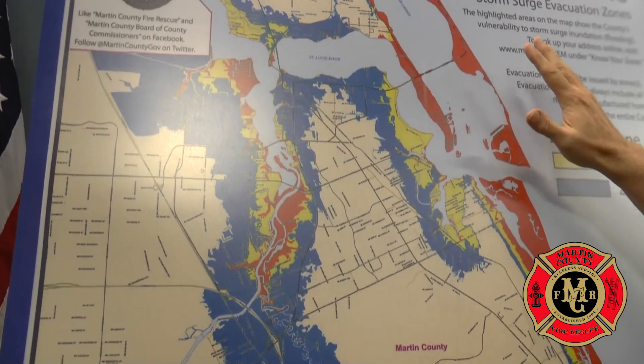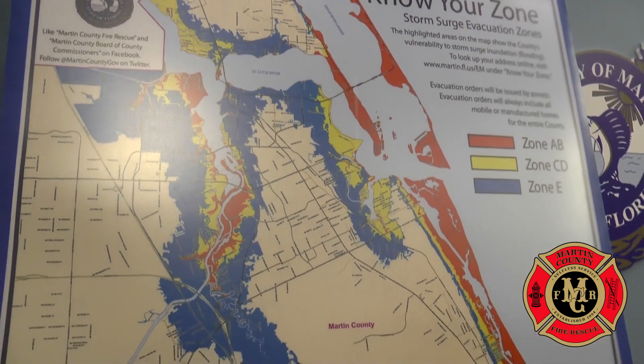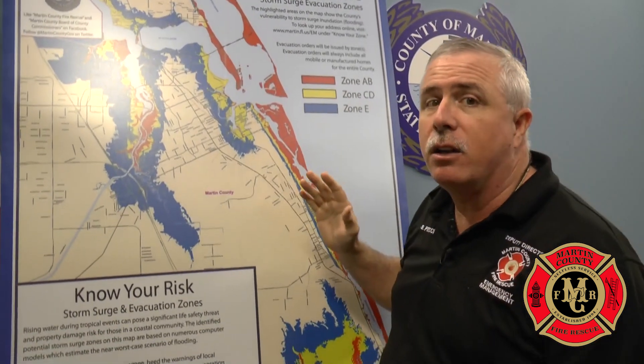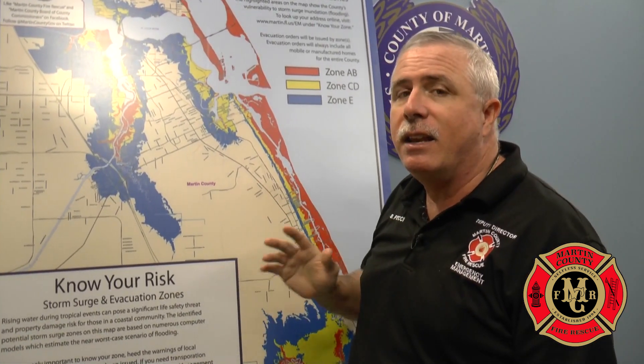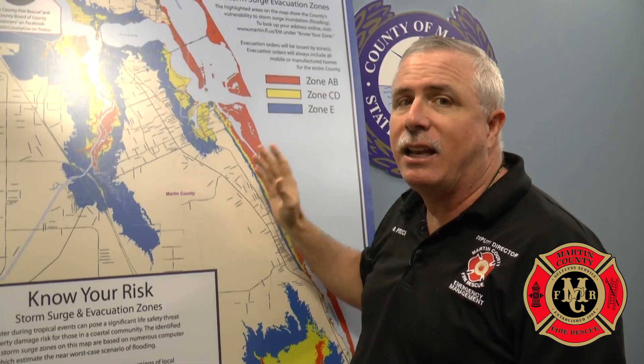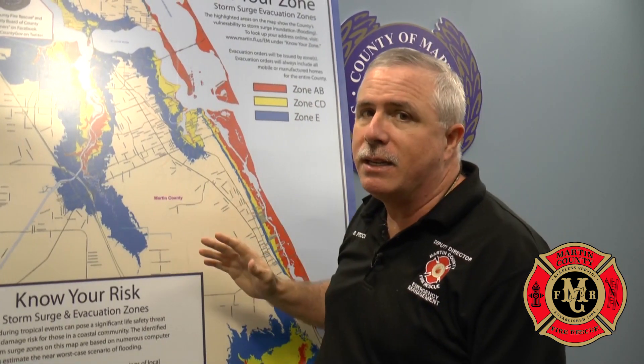We say we're getting this much storm surge — that's why we evacuate the zones. We do not evacuate based on wind or category. We only evacuate based on expected storm surge. The National Hurricane Center, in partnership with our National Weather Service, tells us what to expect as far as the storm surge, and then we evacuate people based on that.